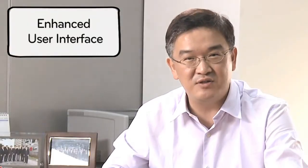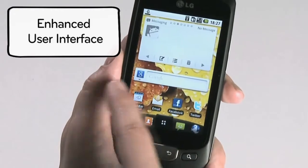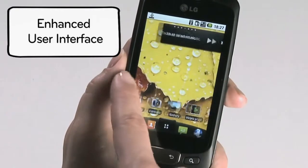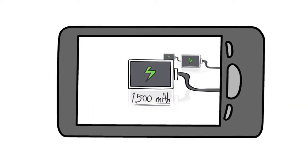Enhanced user interface features such as up to seven expandable home screens allow for placement of more applications. Users also get the long-lasting device life they long sought after, with 1500 milliamp-hour battery capacity.